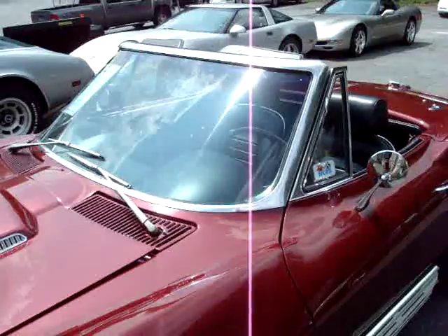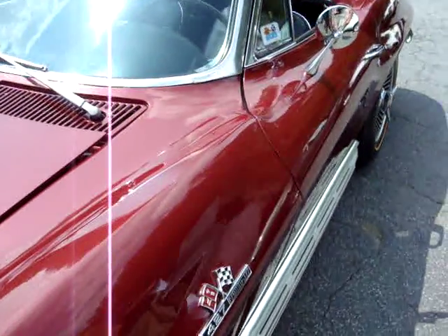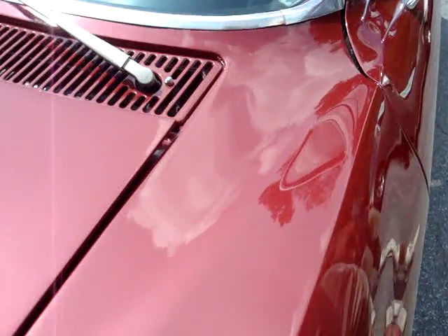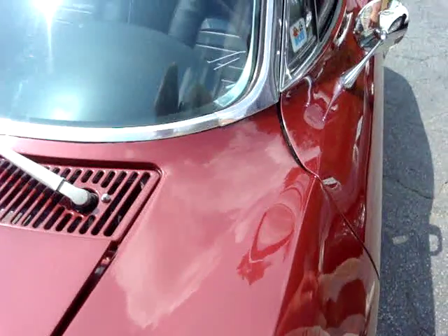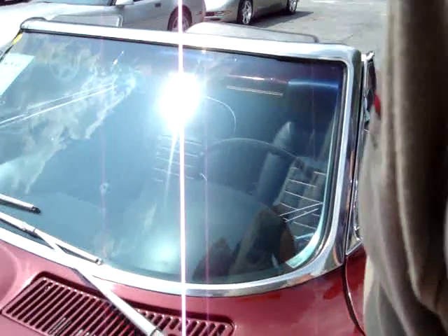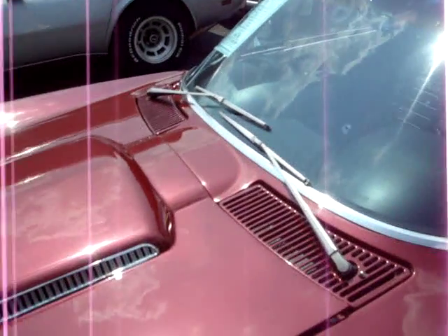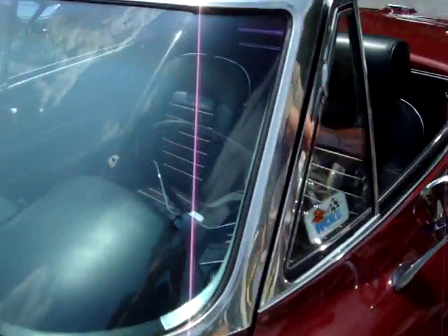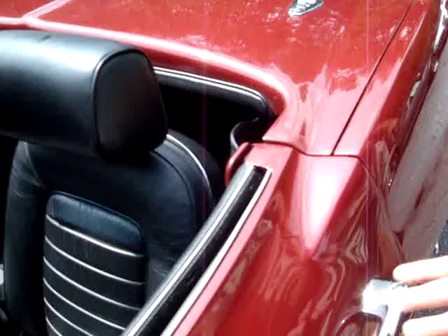Like any paint job, I could sit here and pick it apart — if you spent $50,000 to $75,000 on a paint job, I guess you wouldn't see any imperfection at all. But this is very, very, very good paint. Notice how the lines all match up very nicely with the doors.